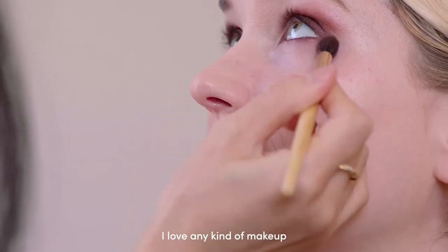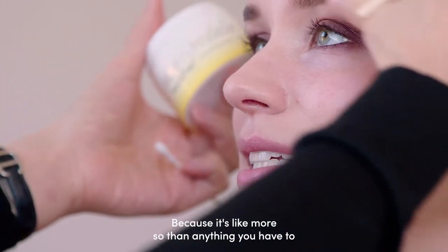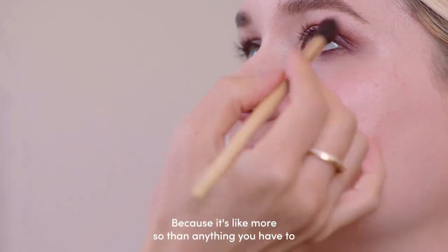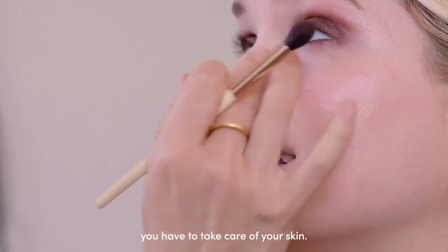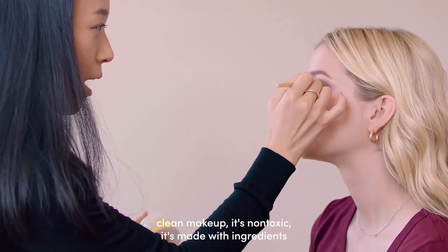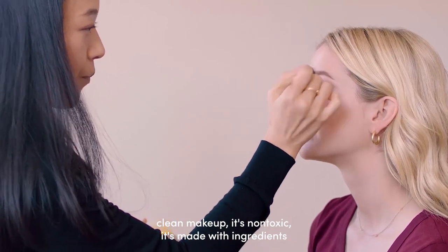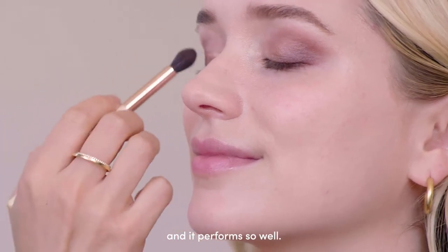I love any kind of makeup that's also good for the skin, because more so than anything you have to take care of your skin. This is what I love about Jane Iredale — it's clean makeup, it's non-toxic, it's made with ingredients that are skin-benefiting, and it performs so well.